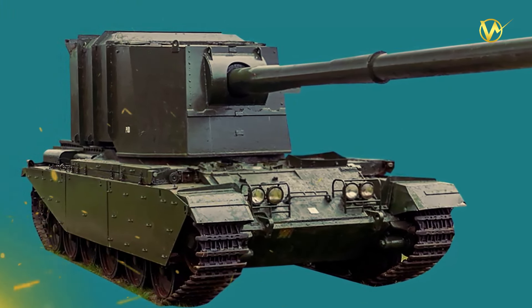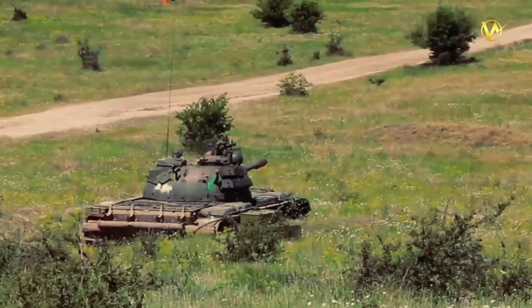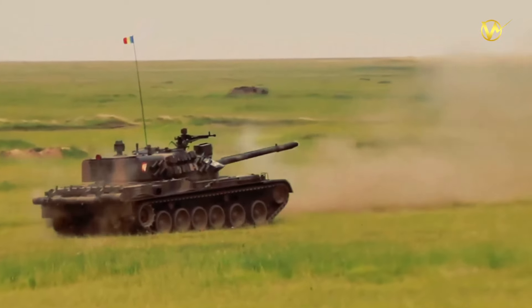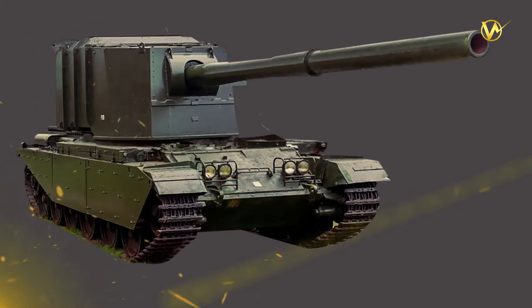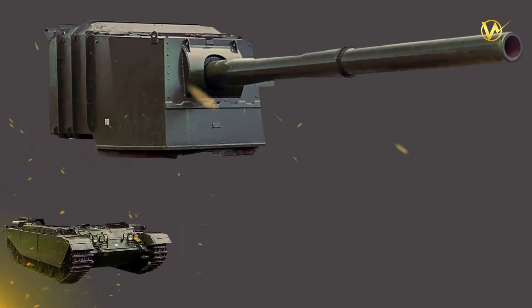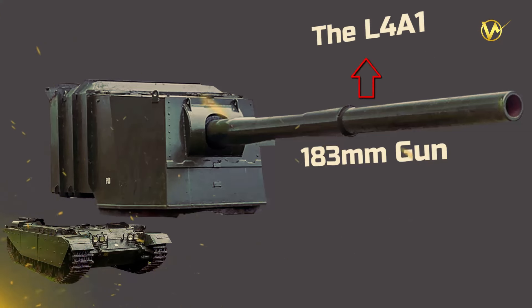Developed by the British during the Cold War era, the FV4005 gained notoriety for its immense firepower and imposing presence on the battlefield. Also known as the Stage 2 Conqueror heavy gun tank, it responded to the evolving threats and changing dynamics of armoured warfare in the 1950s. Its development was influenced by the need for a tank destroyer capable of neutralizing heavily armoured enemy vehicles at long ranges, including the formidable Soviet tanks of the time.